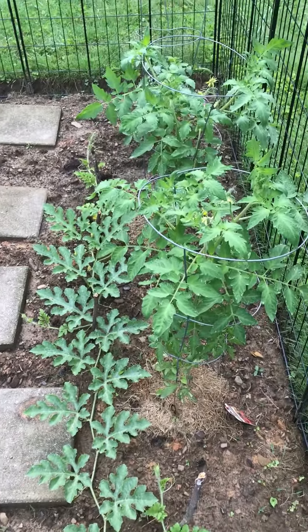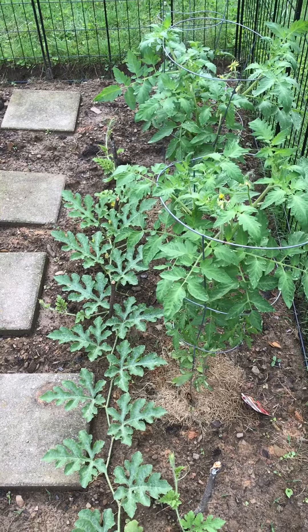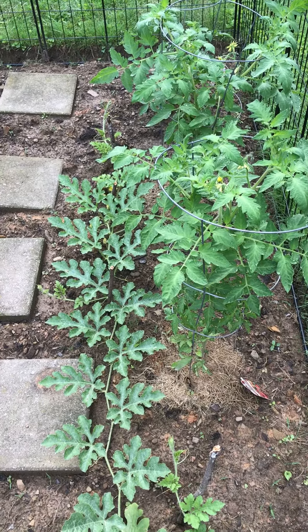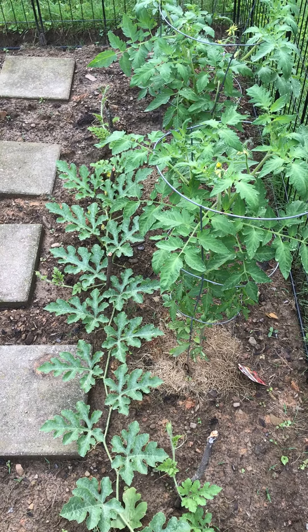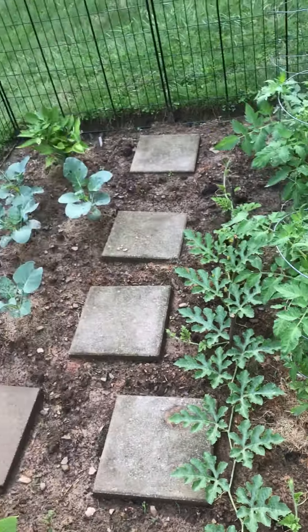Hello all, it's me, NapeFanskirt. Fourth week ended. Our fifth video on my garden.